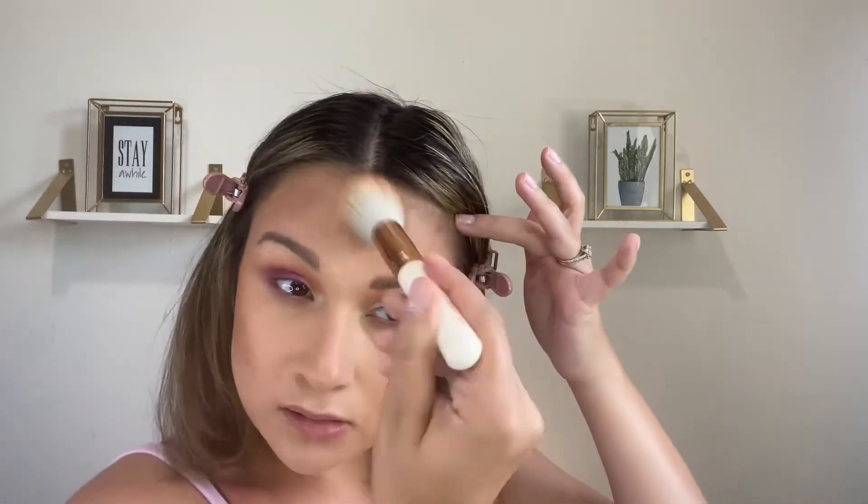Most of the time when I put bronzer on, on camera more than in person it looks a little blotchy, but that's just because of the acne pigmentation and acne scars underneath. I put whatever's left around my forehead. I like this bronzer — it's not my favorite ever, but I do like it.